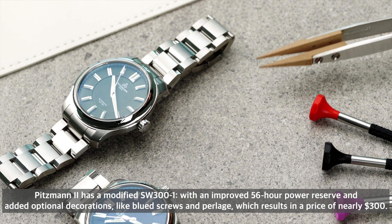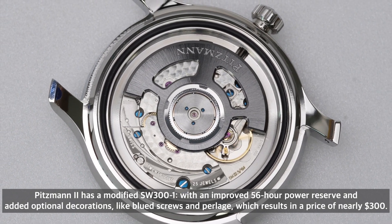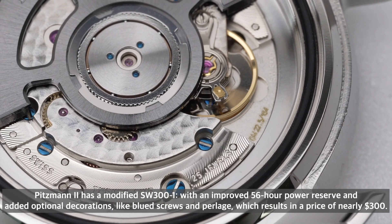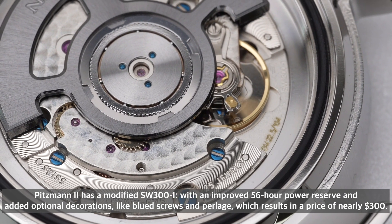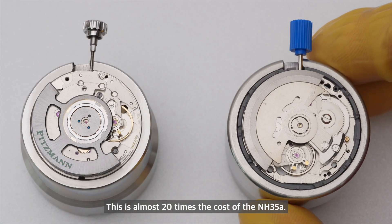Pitsman 2 has modified the SW300 with an improved 56-hour power reserve and added optional decorations like blue screws and perlage, resulting in a price of nearly $300 each. This is almost 20 times the cost of the NH35.